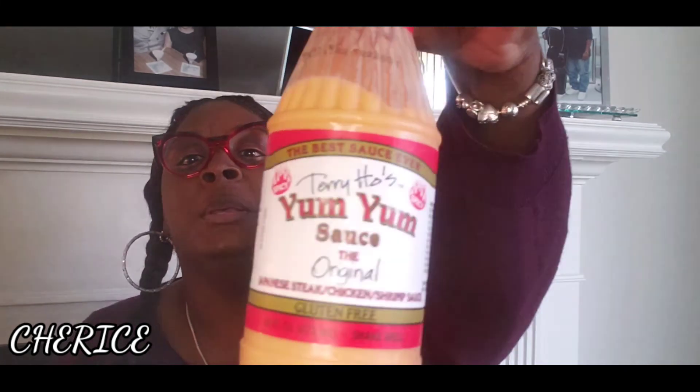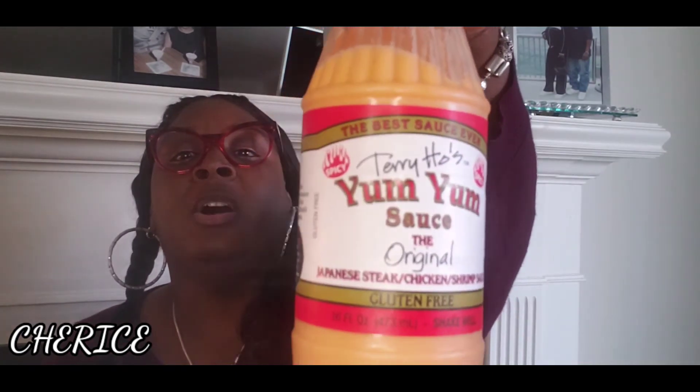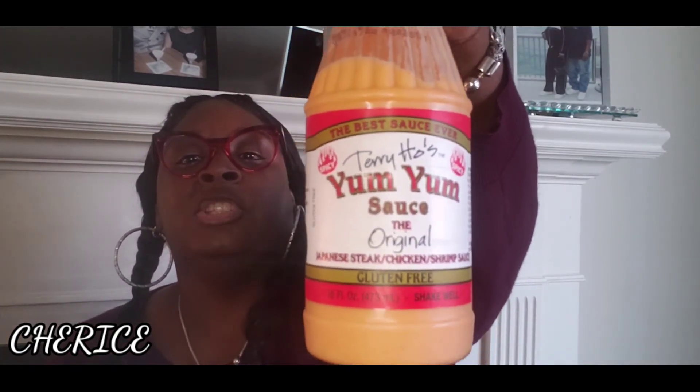This is the yum-yum sauce. Just like when you've been to a hibachi place and you ask for the garlic butter and the yum-yum sauce — I always get some yum-yum sauce to go on my rice. This is really good. This is the hot, spicy kind. They had the original kind also, but this is really good too.